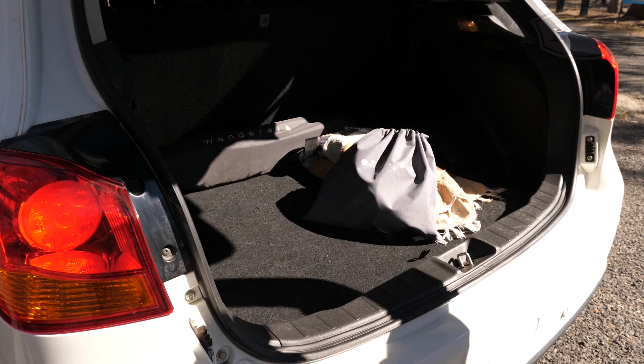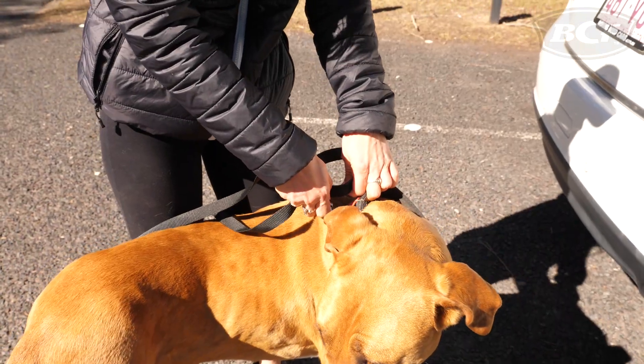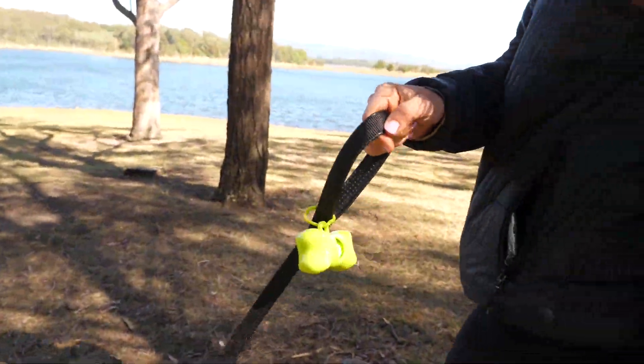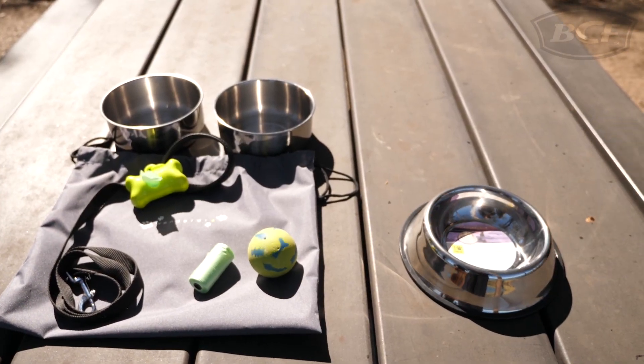Once you've arrived at your spot, make sure you don't leave anything at home with a man's best friend travel pack. This grab-and-go bag comes complete with a dog leash, two stainless steel bowls, a play ball, clean-up holder and clean-up bags. You can also purchase additional stainless bowls to add into the kit.